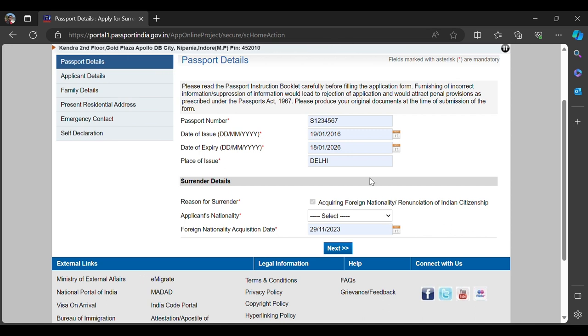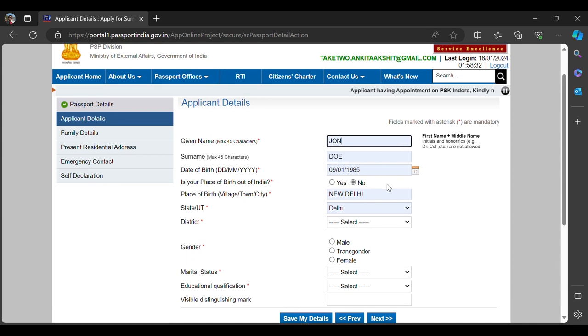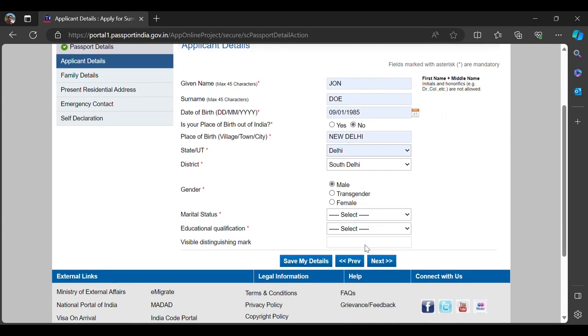The reason for surrendering is by default 'Acquiring Foreign Nationality.' In my case it was Canada. The acquisition date is the date printed on your citizenship certificate — select that and click Next. Then fill in your personal details such as marital status and education level.